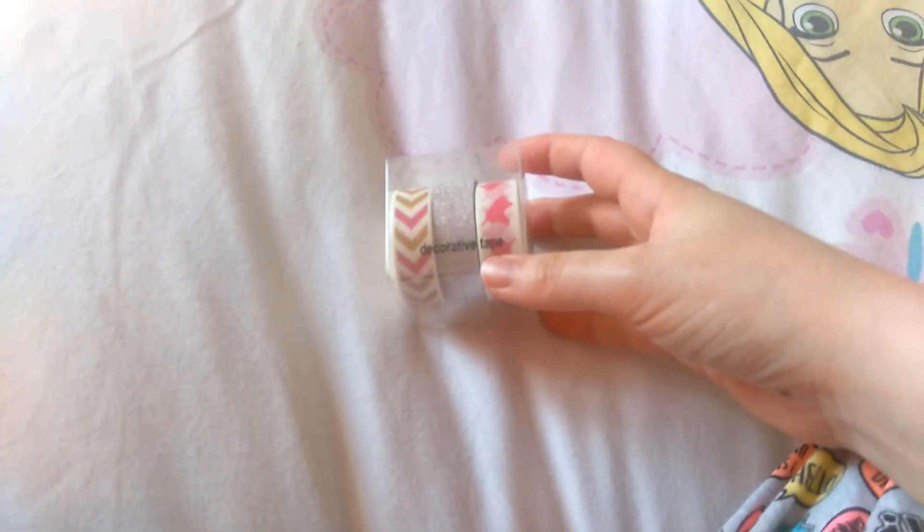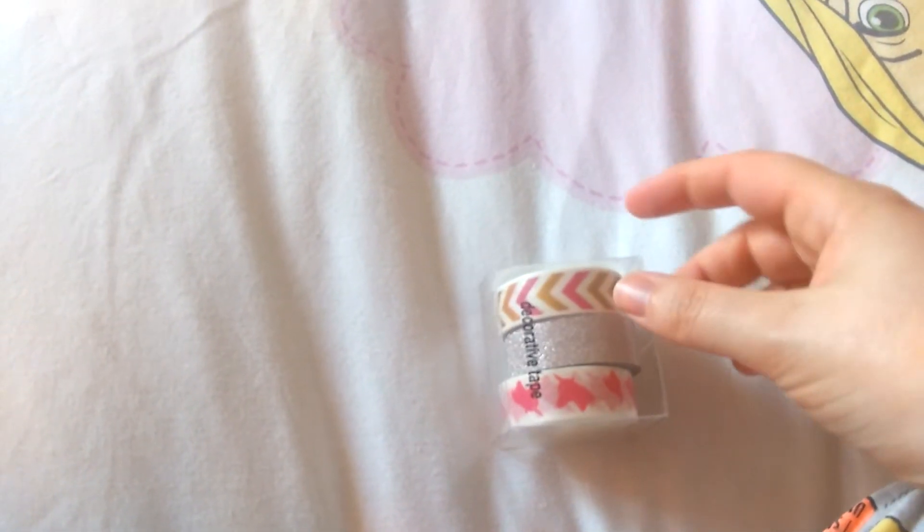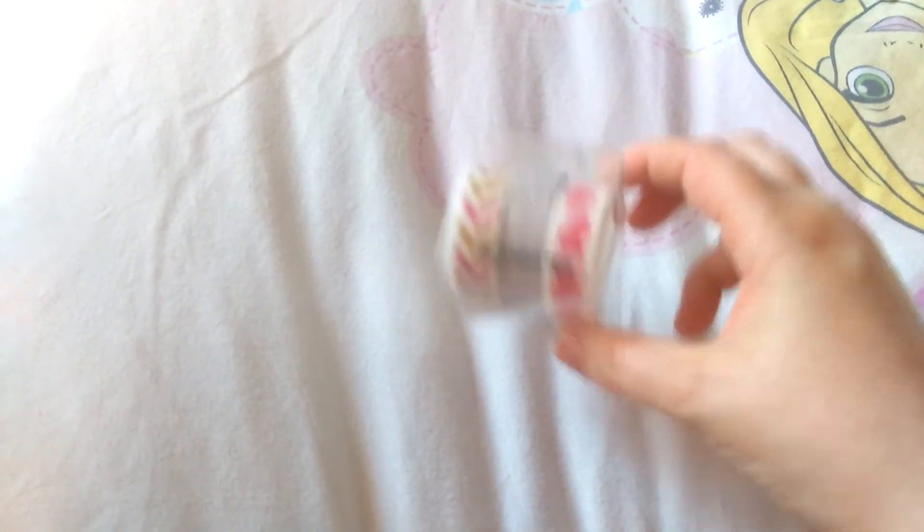Then I went to Claire's Accessories for a look around and saw that they do washi tape, which was kind of surprising. I found this one — they call it decorative tape, but washi tape, decorative tape, same thing. It's got unicorns, silver sparkles, and I think they're chevrons. I got those and they were £5. I'll try and see if there's a link to this on their website for you guys and I'll link as much of these items below as I can.